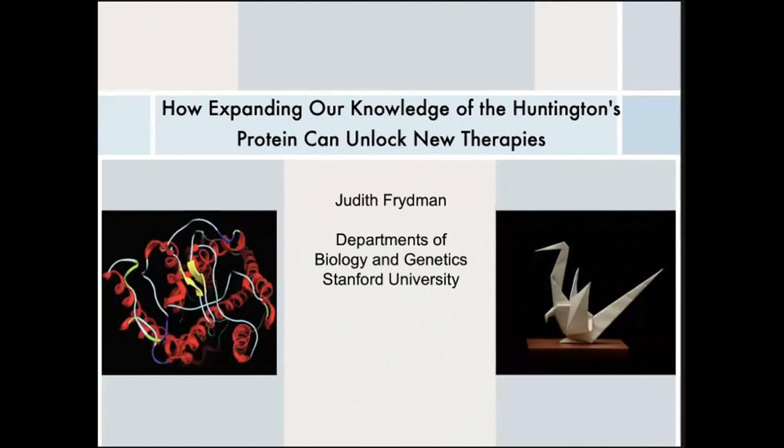Thank you for giving me the opportunity to tell you about our work. I'm going to try to give you an overview of the research we have been doing on Huntington's research in my lab for well over a decade. I'll try to give you a sort of overview of both the interests in my lab, what type of questions we've asked, and how this could impact the development of therapeutic avenues.